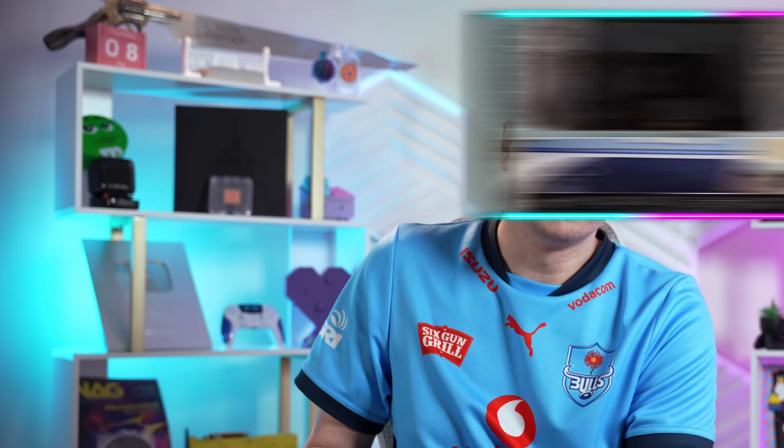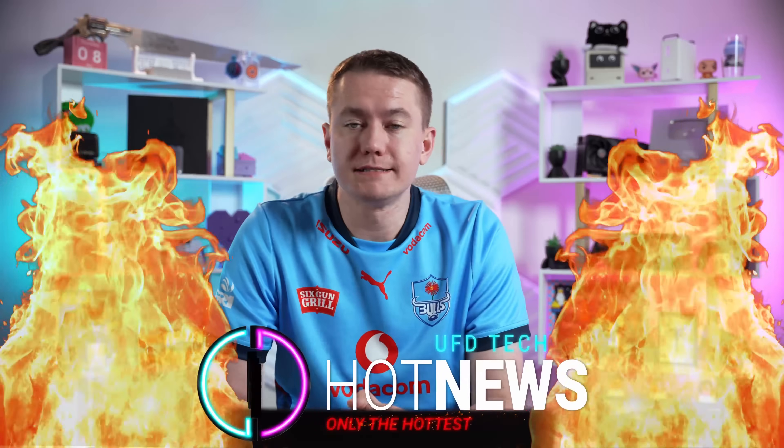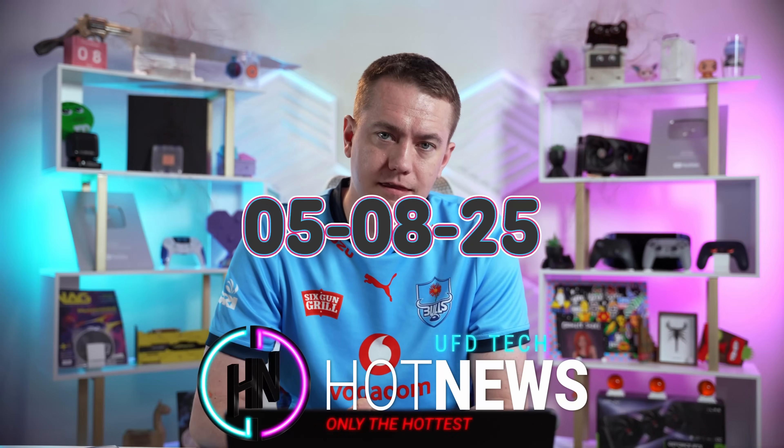Here's the ROG Ally 2. The Switch 2's internals also smile for the camera, and AMD finally released a disappointing GPU. Let's get into the hot news, everybody. I'm your host Brett. We're gonna be going over the hottest tech news I can find on the internet while you enjoy your breakfast this Thursday, May 8th, 2025.